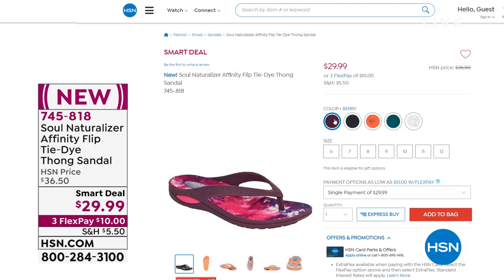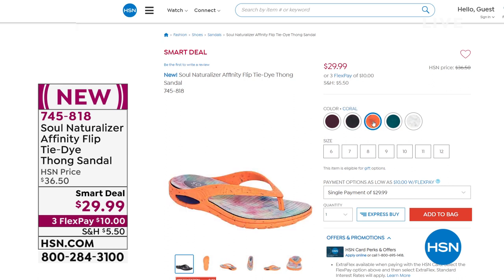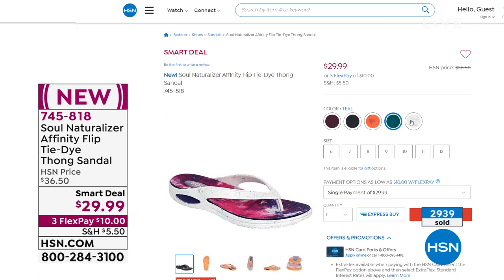They also come in black and berry and coral and teal. If you don't want to wait and you're saying that's what you're looking for — thong sandals that have cushioning and support and comfort — sign me up. 745-818 is the item number to get those home.